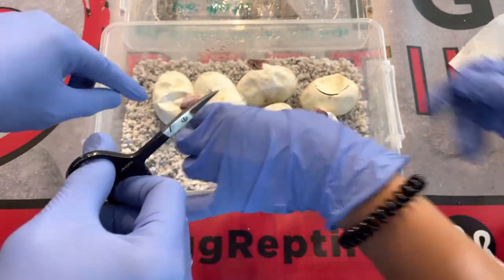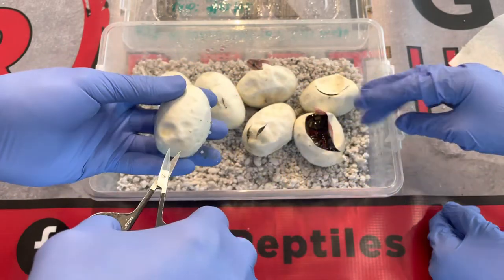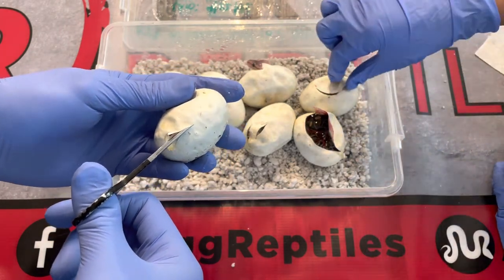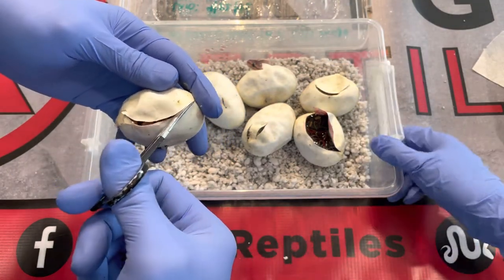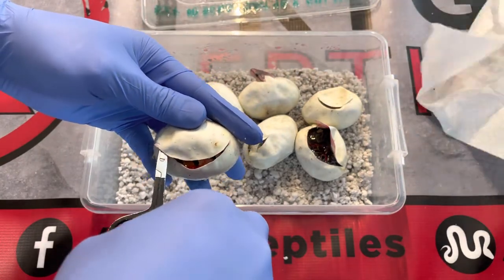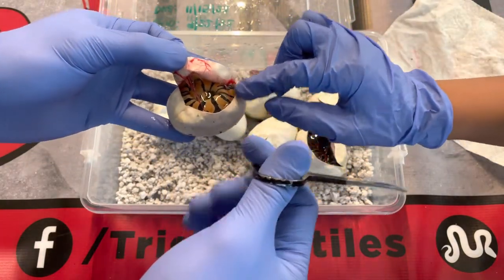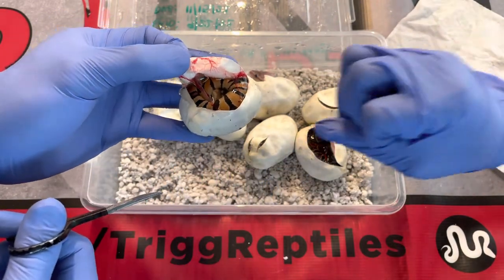This one really needs to go — oh, it's upside down now. So early this morning there was only one pipped, and now there are four of them. This is from a 2019 GHI Mojave female that I produced.